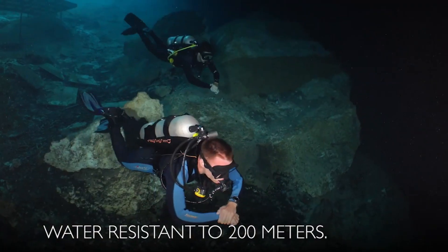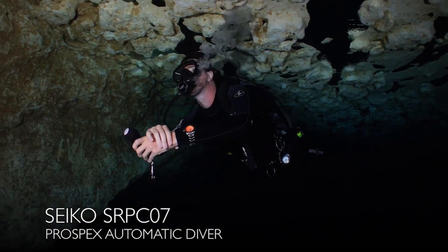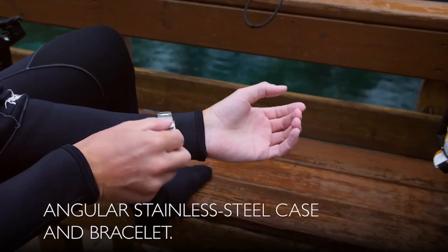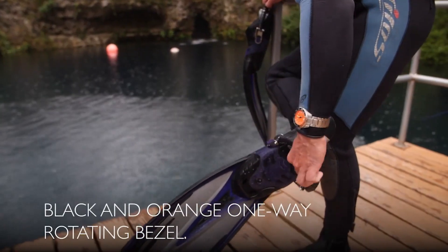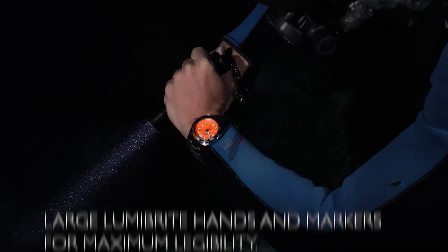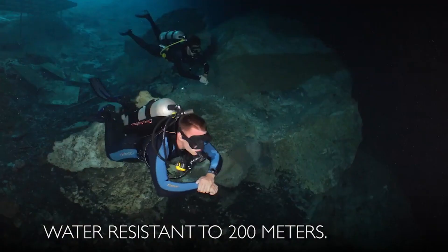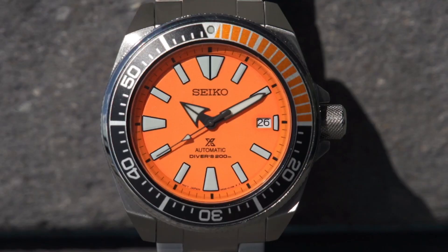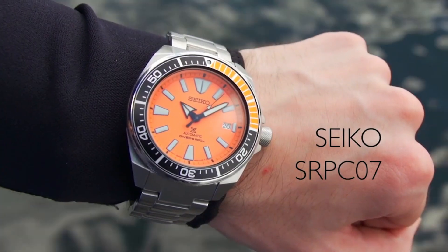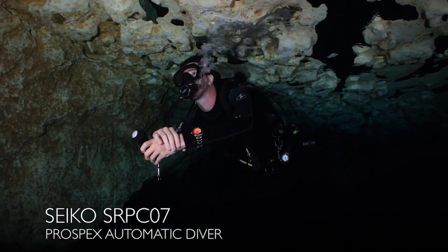Diver's 200m/660ft rating, suitable for high-impact water sports and scuba diving at depths not requiring mixed gas. Hardlex dial window, analog display, push-button fold-over clasp with safety, stainless steel case and band, 22mm band width, orange dial color, unidirectional bezel, automatic movement.